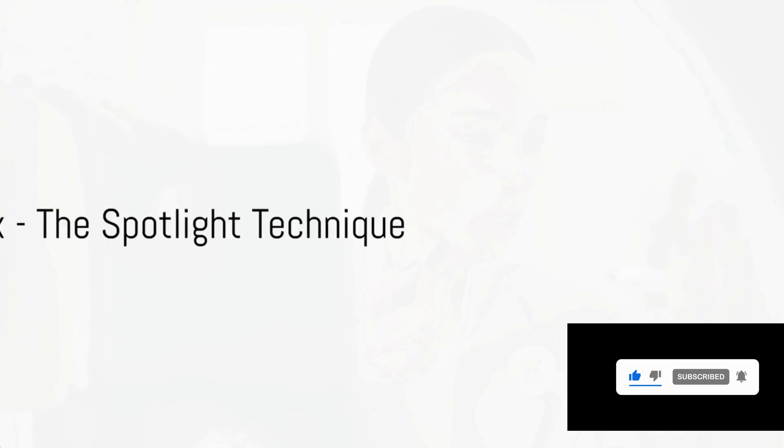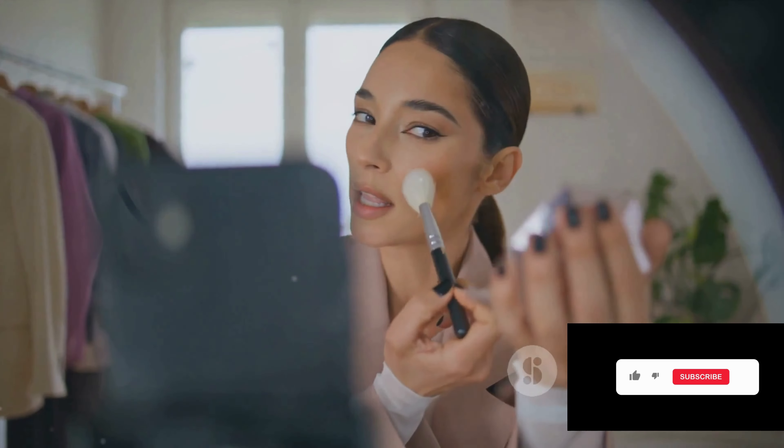Highlighter hack six: the spotlight technique. Try applying your highlighter in a C shape from your temples to your cheekbones — a simple but effective way to lift and sculpt your face.